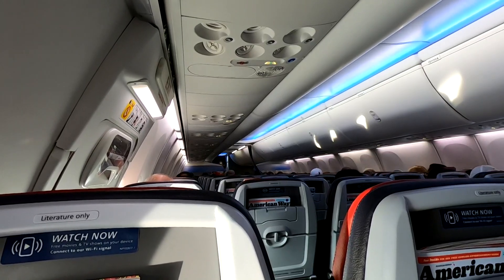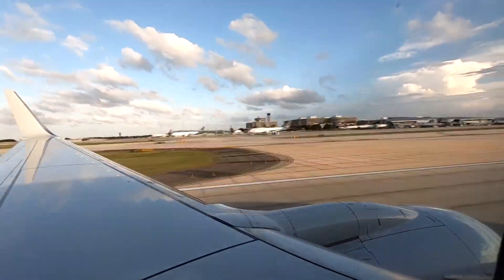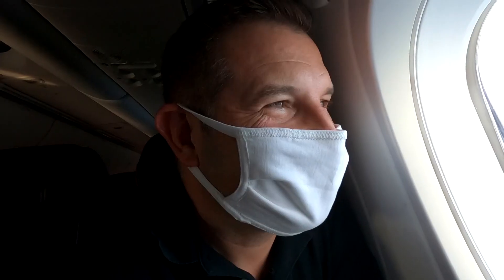The flight attendant announced they would be walking through the cabin to ensure everyone is wearing a mask. Cleared for takeoff — minutes later, we were airborne.